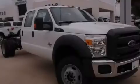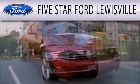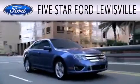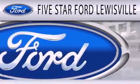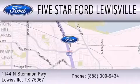Stop by today and test drive this automobile for yourself. Five Star Ford Louisville is dedicated to doing everything possible to ensure that the experience you have selecting your next vehicle is as pleasant as possible. We are located at 1144 North Stemmons Freeway in Louisville.